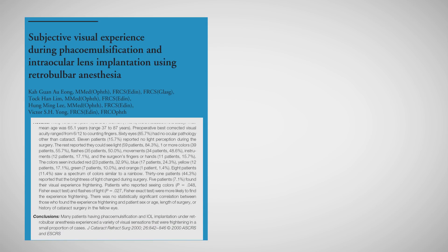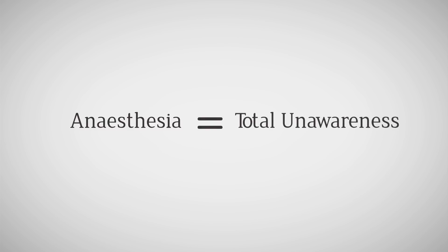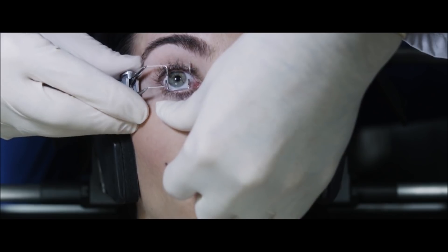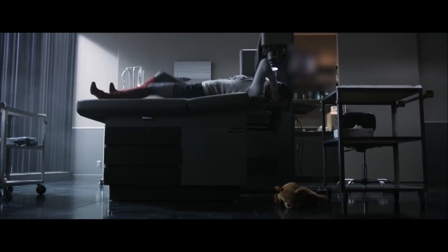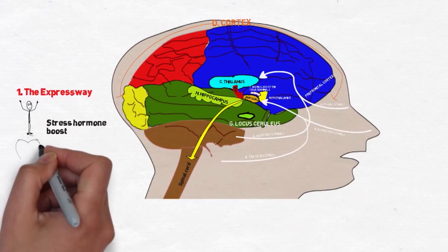Surgery per se is a stressful event to the patient. It was reported that approximately seven percent of patients under retrobulbar anesthesia and 15 percent of patients under topical anesthesia find their visual experience frightening. This is because patients do not anticipate these sensations — they believe that anesthesia means total unawareness. This added fear and anxiety due to varying visual perceptions may cause some patients to become uncooperative during surgery, increasing the risk of intraoperative complications.